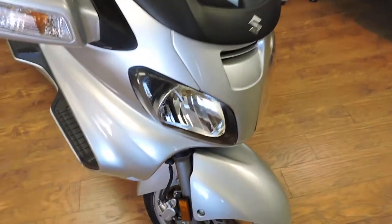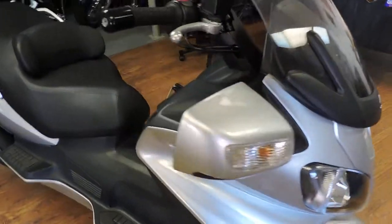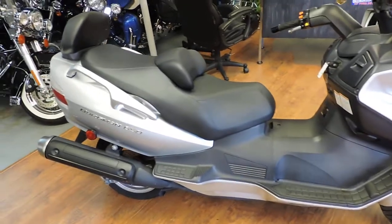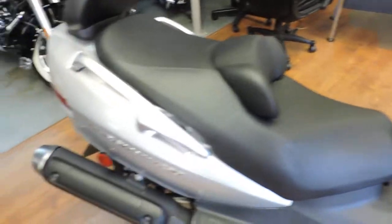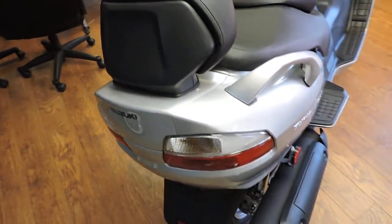Check out this ride — a 2005 Suzuki Burgman 650. These things ride like a dream; it's like sitting in your lazy boy. They're a 650, so they will go highway speeds, no problem whatsoever.